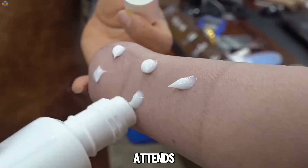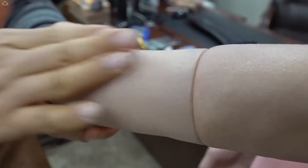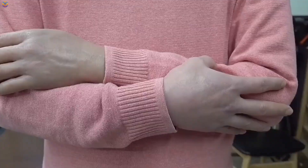Once complete, the patient attends a fitting session where specialists assess comfort, fit, and usability. Any necessary adjustments are made, ensuring the prosthetic functions seamlessly and feels comfortable for the user.